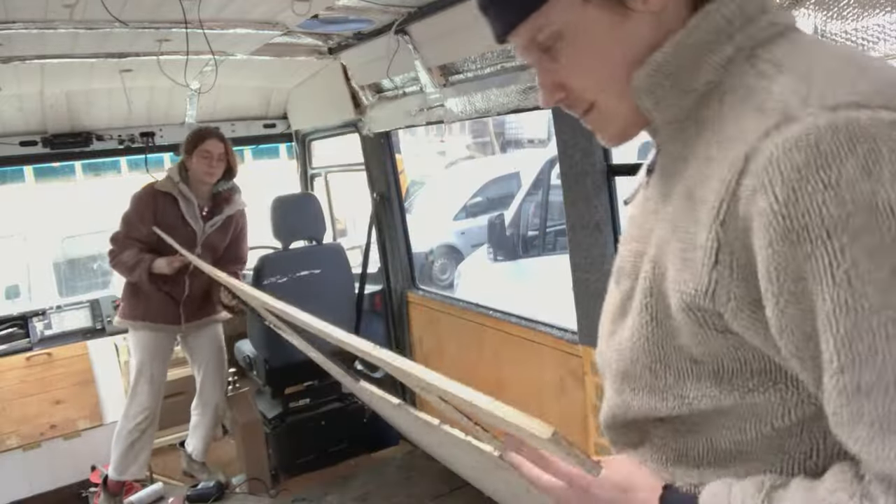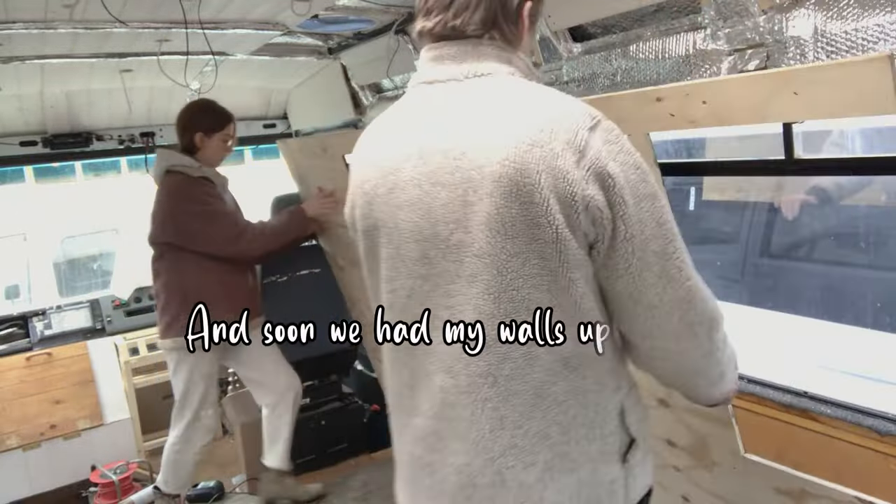Today I've got my little brother here helping. Hi Jacob. Hello. And soon we have my walls up!